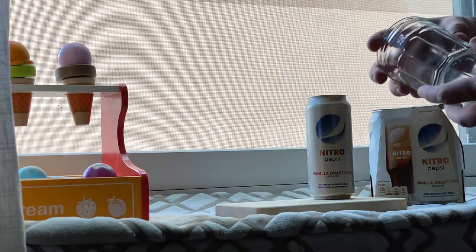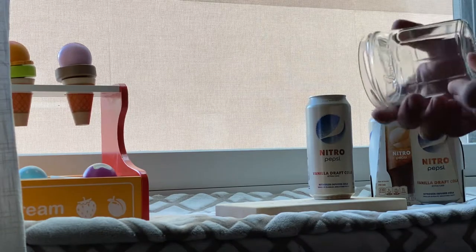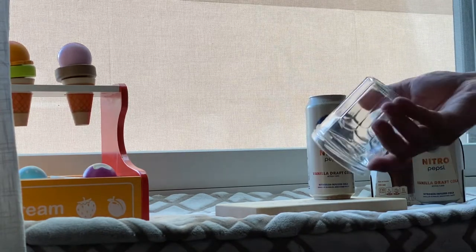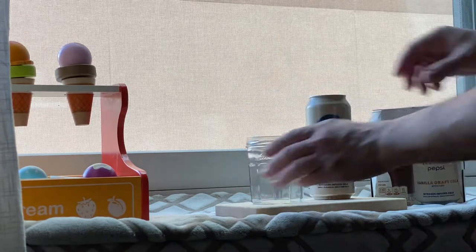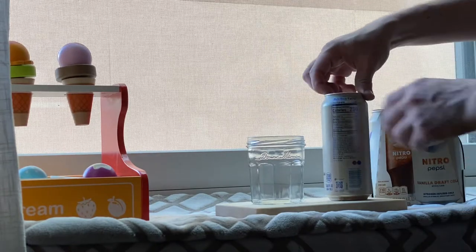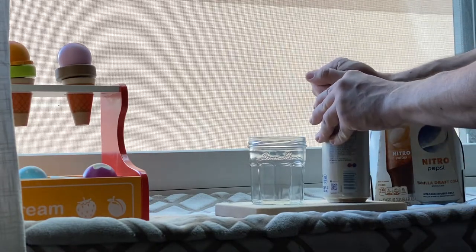And today for glassware, we're using the Balmaman Empty Jam Jar, which many mothers on Pinterest would agree make excellent glassware — so we're upcycling this. I'm not going to take up any time here. I know our Reese's review went over time at nine minutes, so we're going to try and get you out of here.